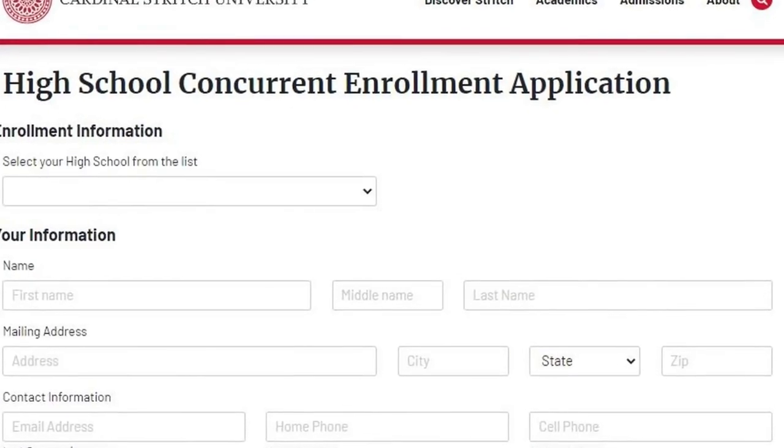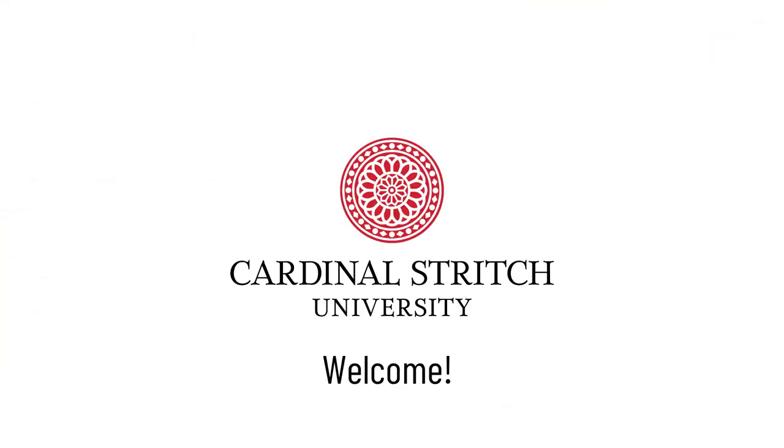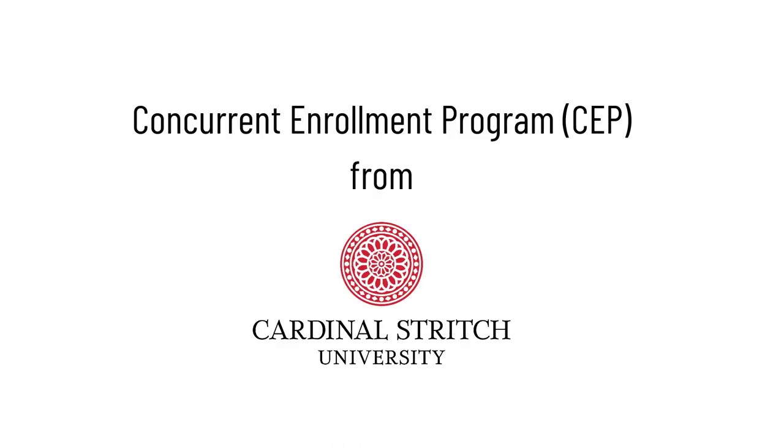Complete the application online. We look forward to welcoming you to the Stritch family and helping you get a head start on your college experience. Ask your teacher or guidance counselor for the handout with more information about Stritch's concurrent enrollment program.